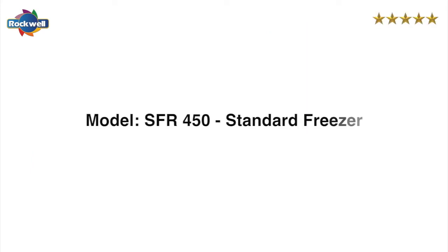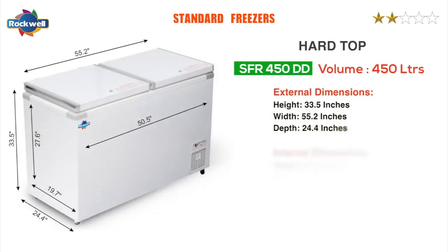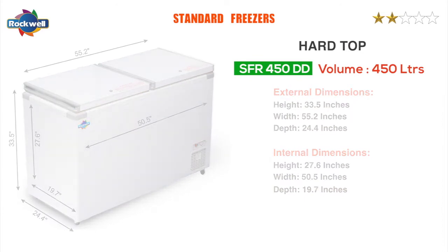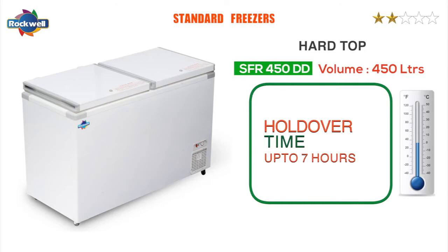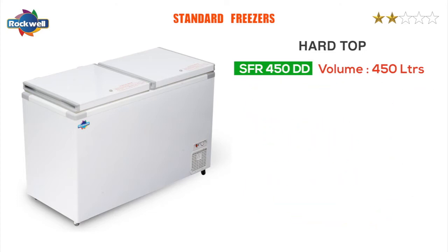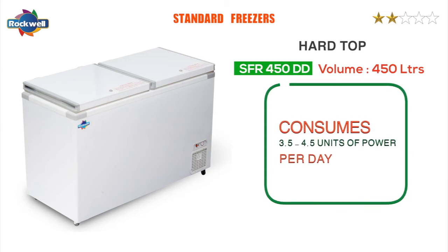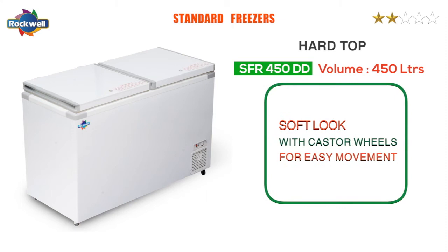The SFR series standard freezers. The SFR freezers are the standard economy range. The SFR 450 freezers give a holdover time of up to seven hours at full capacity. They consume 3.5 to 4.5 units of power per day. They have a soft look with caster wheels for easy movement.